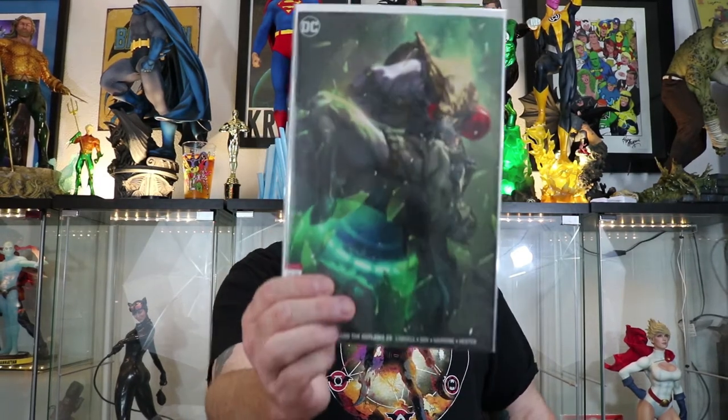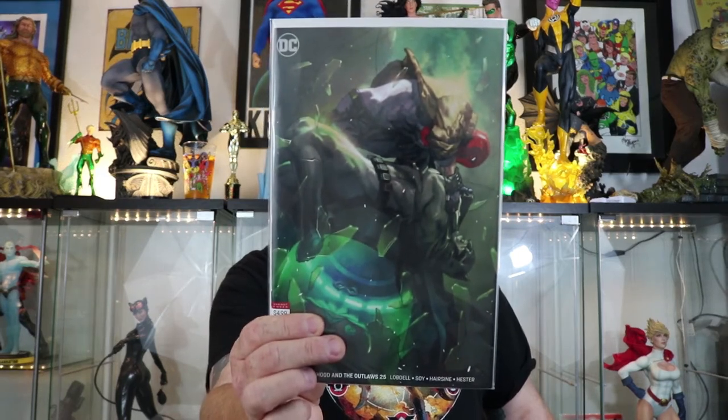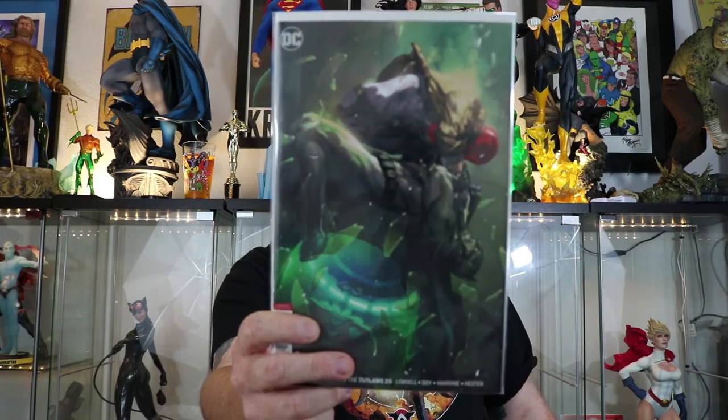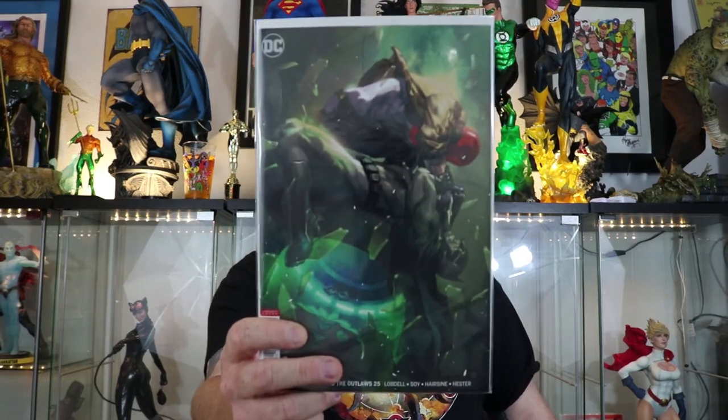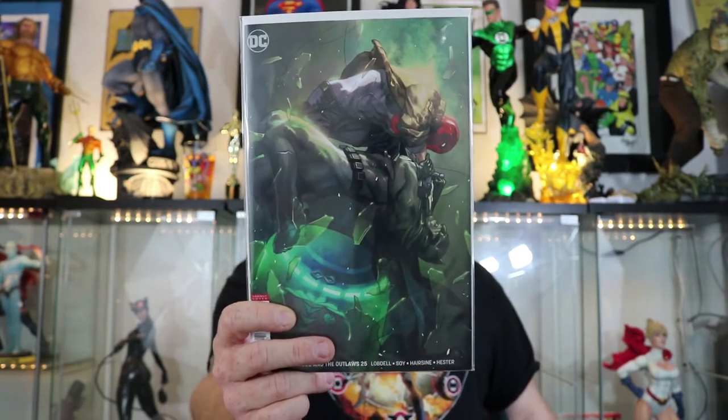For no particular reason, I picked up Red Hood and the Outlaws — I believe it was number 25 or so, I'm not sure actually. But it's a really cool cover, I just thought it was awesome. Batman and Red Hood fighting, I guess, in the Batcave. You got Jason Todd's little costume down there at the bottom. Really cool cover. I enjoyed the first six issues or so, but Scott Lobdell usually doesn't do it for me, so we'll see.